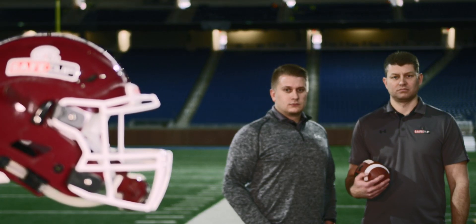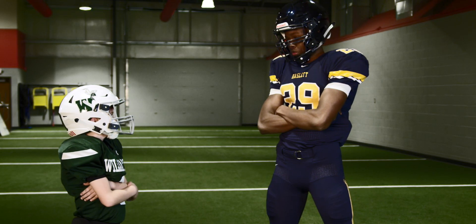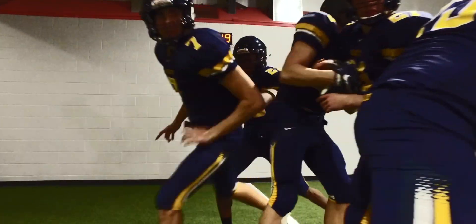Our team has spent years perfecting this design which is revolutionizing the game of football. No matter the size of your favorite player, make sure they have the safest game of their career with SafeClip.